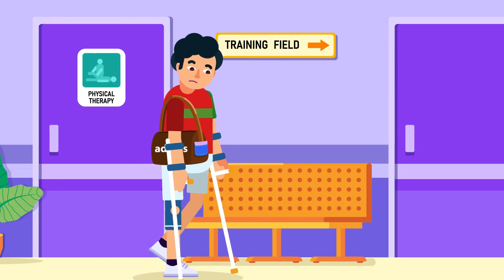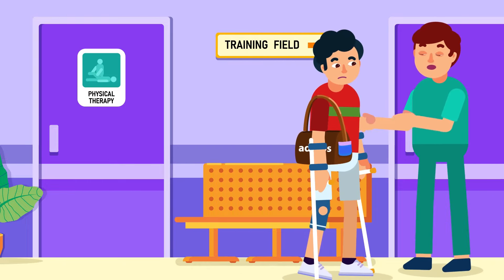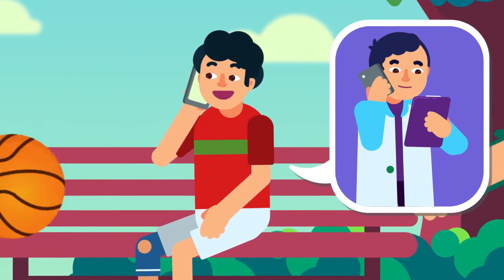To support an active lifestyle like football athletes, the damaged ACL needs to be reconstructed to prevent joint instability, further injury to other parts, or osteoarthritis in the future. Our next part of this video will discuss it.